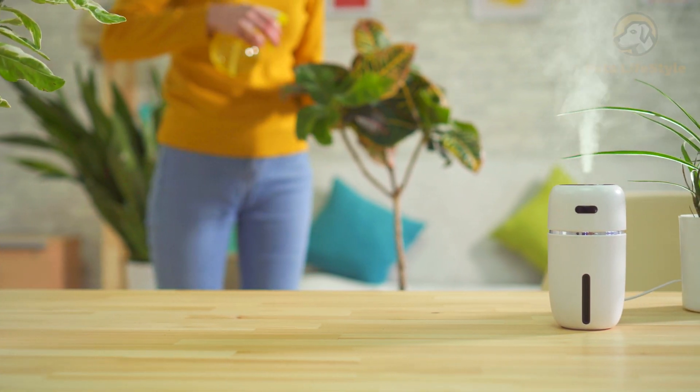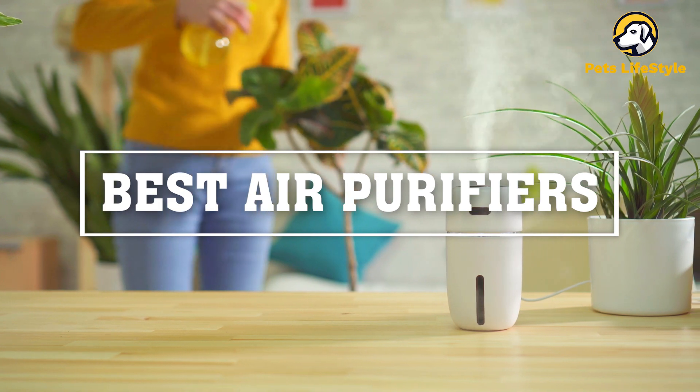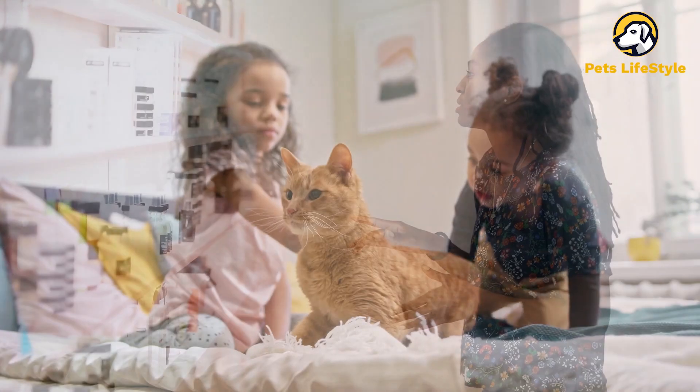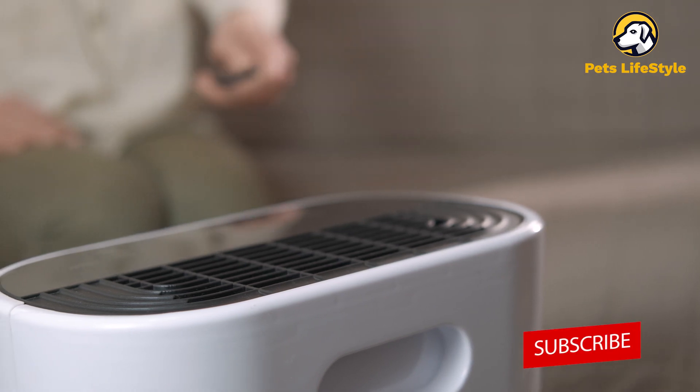Hey guys, welcome back! Investing in a high-quality air purifier might be the easiest way to quickly improve your quality of life at home. For pet owners, taking the time to research and decide on an appropriate air purifier for your living space is doubly essential, thanks to their ability to effectively eliminate pet-produced allergens.